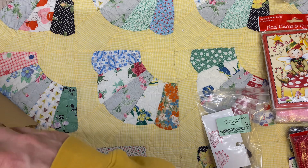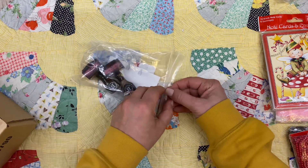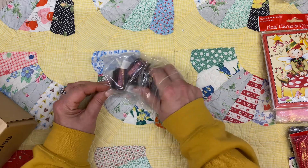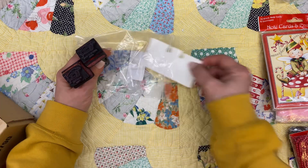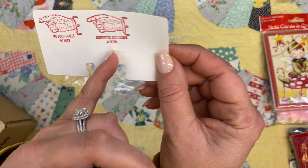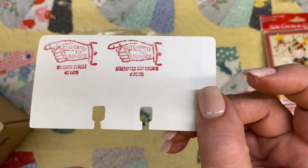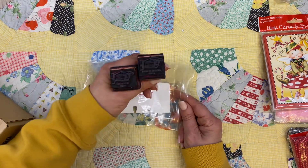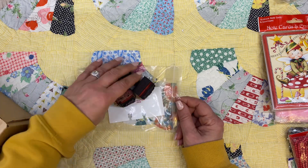Last but not least — I always look for stamps but I know I'm never gonna find anything I like. But they had these stamps in there with all the other stamps that I did not need. There were two of these. One says 'Attempted Not Known' with a zip code, and this one says 'No Such Street — Return to Sender.' Those were cute — winning! Those will go in my dough bowl where I keep all my vintage little tchotchkes.